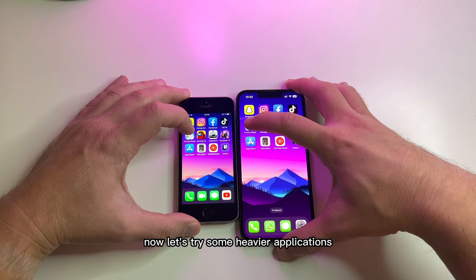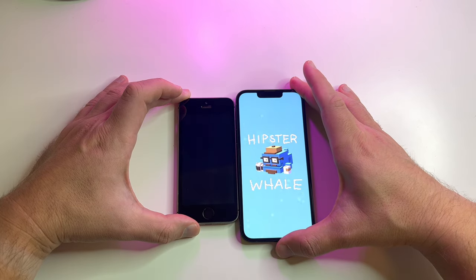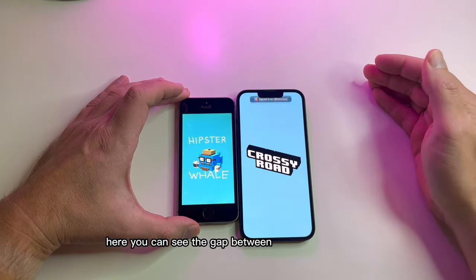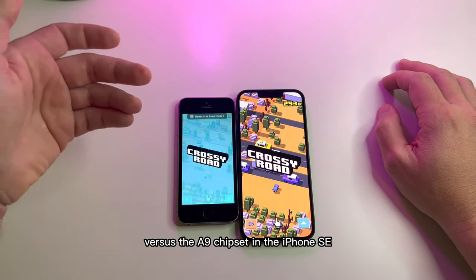Now let's try some heavier applications like Crossy Roads. Here you can see the gap between Apple's A15 chipset versus the A9 chipset in the iPhone SE.